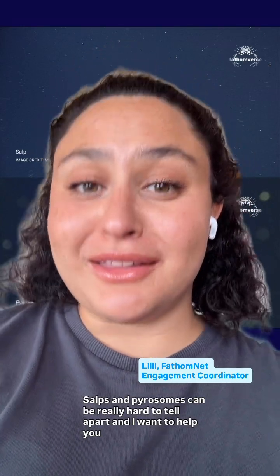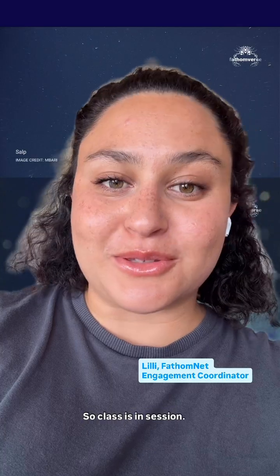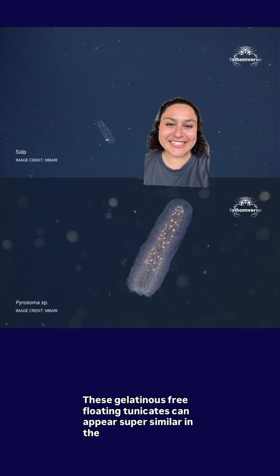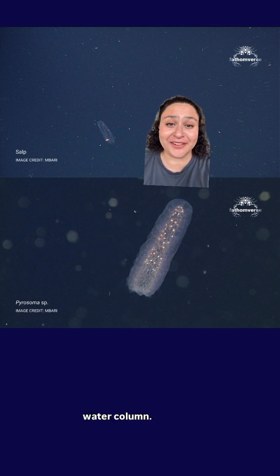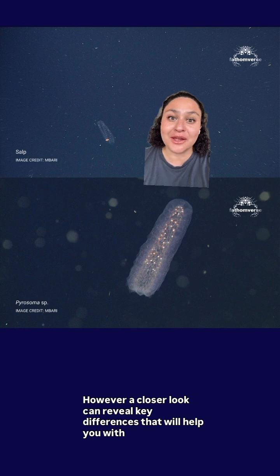Salps and pyrosomes can be really hard to tell apart, and I want to help you avoid this common mistake, so class is in session, let's dive in. These gelatinous, free-floating tunicates can appear super similar in the water column; however, a closer look can reveal key differences that will help you with identification.